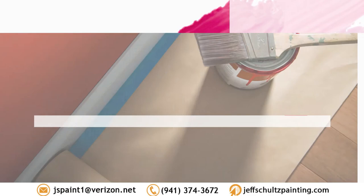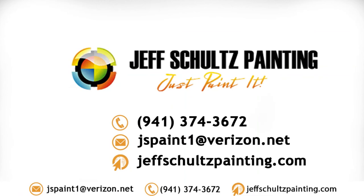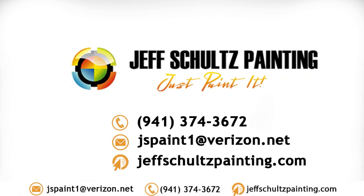Give these colors a try: First Light and Romance. Finding the best wall paint colors for your wood trim is no easy task, but we're here to help. As a full-service commercial and residential interior and exterior painting contractor since 1988, Jeff Schultz Painting has the experience to recommend the best paint colors for your space. For inquiries, call our residential painter in Sarasota today.